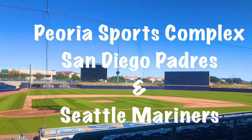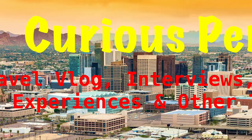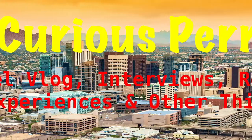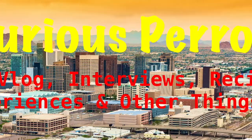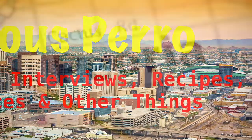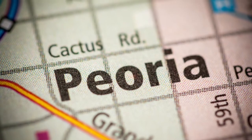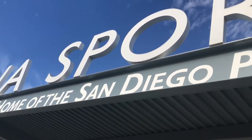Welcome to my video on the Peoria Sports Complex, the spring training home for the San Diego Padres and the Seattle Mariners. This is brought to you by Curious Pero. Peoria Sports Complex is located in Peoria, Arizona, just a little bit north and west of Phoenix, Arizona proper.